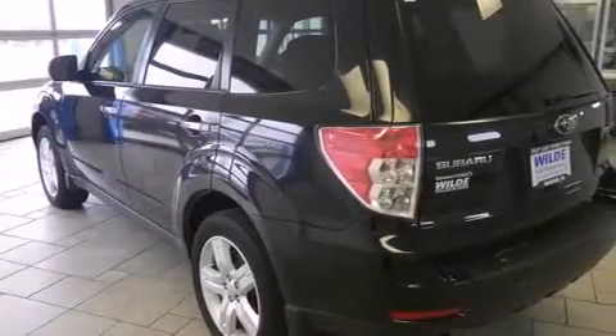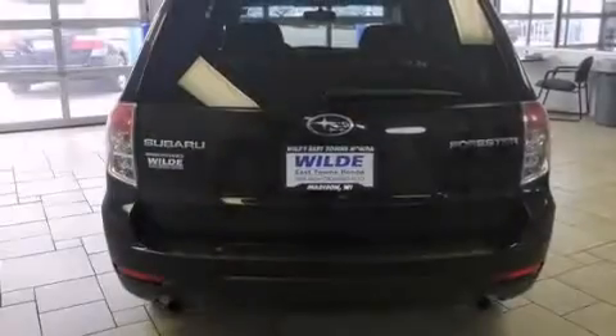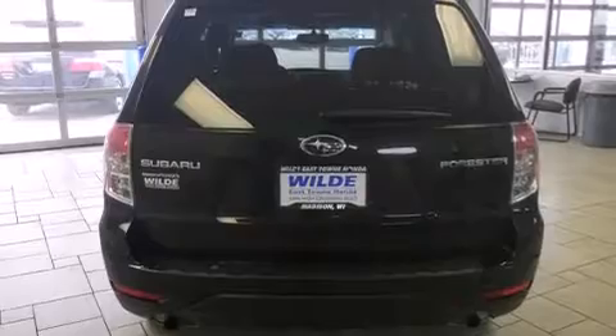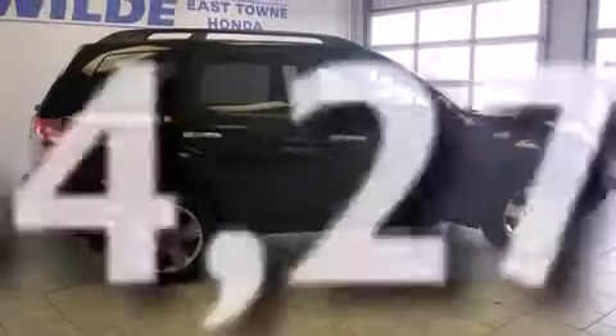The following features are also included: air conditioning, cruise control, full-power accessories, side curtain airbags, a rear window defroster, tinted glass, an anti-lock braking system, a rear window wiper, and this vehicle has fewer than 65,000 miles on the odometer.